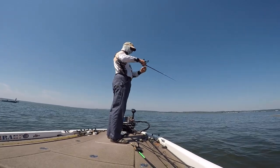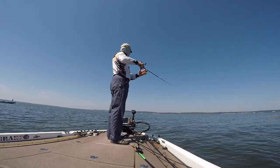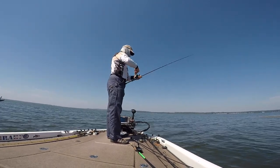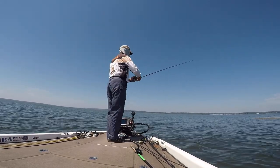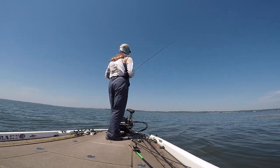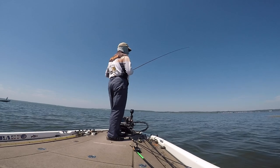Still in the same area, still throwing the same bait. You can see a boat over there to my left, pretty close to me. As I hook up on a fish here, I try to keep it relatively subtle so I don't have people swarming in on me and trying to figure out what I'm doing and how I'm doing it.